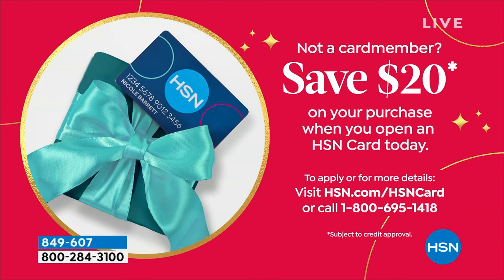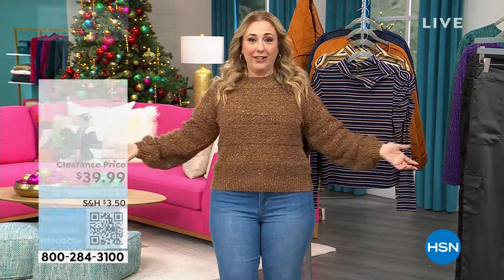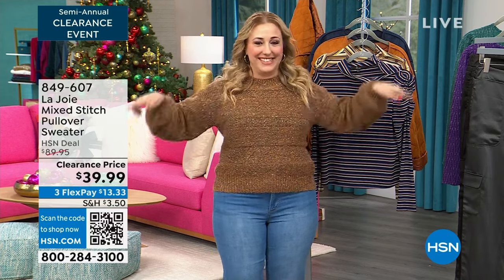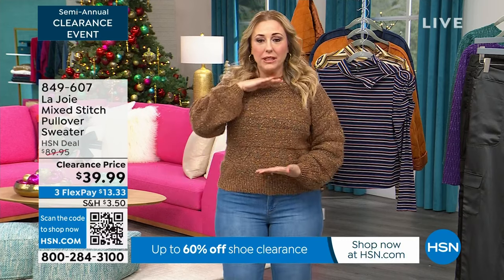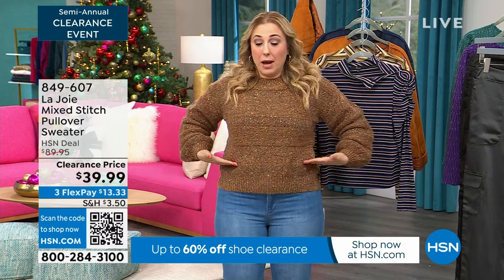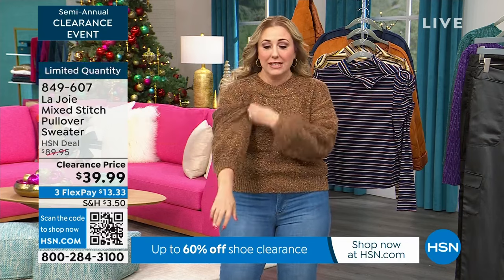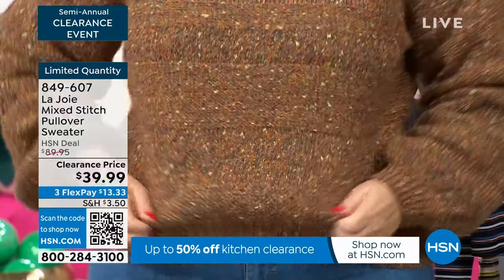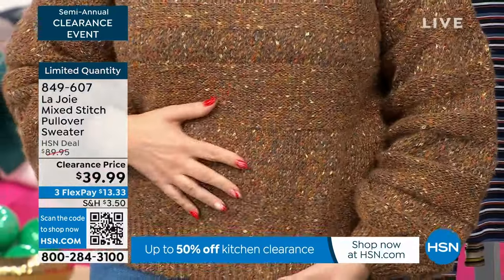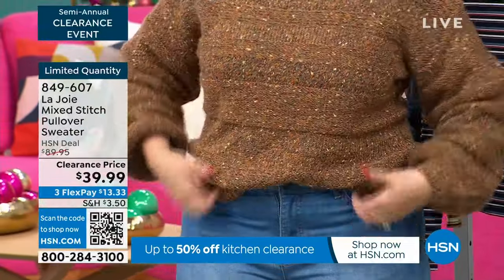The young ladies that work backstage here — our crew — have said they're buying the sweater. I don't think I've had more people on set say they want something than the sweater I'm wearing right now. I'm a little short-waisted and it is not a crop on me. This fits me perfectly. This is the medium, which is my regular size. I love the sleeves — it's cozy and soft. Look at that marled yarn. You could do a little tuck the way Sophia did.